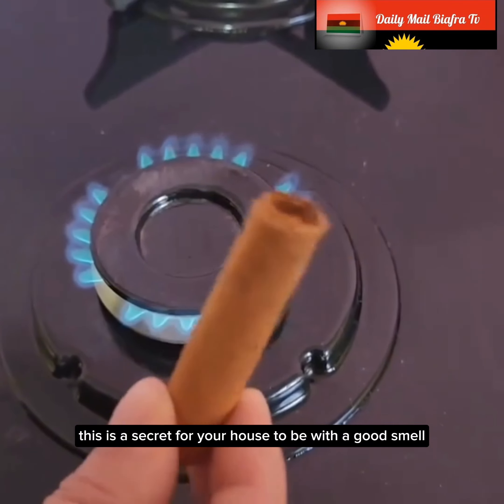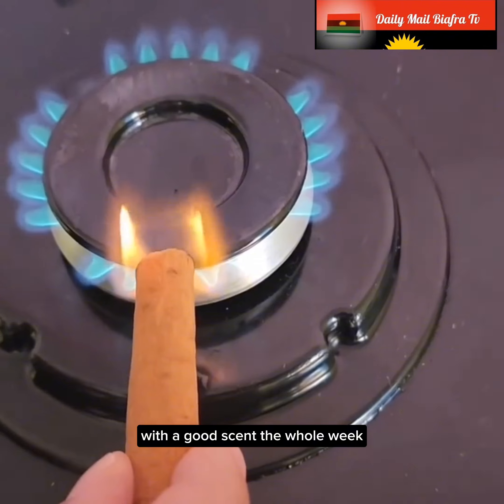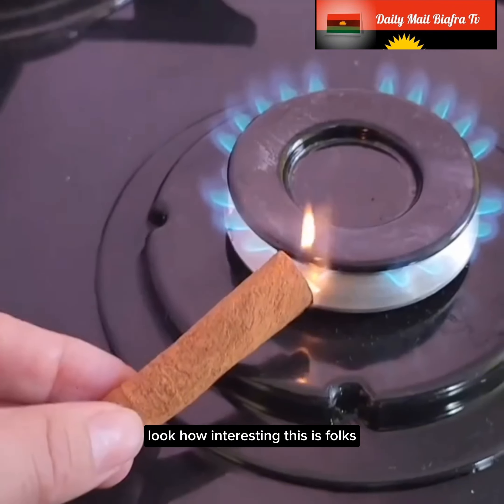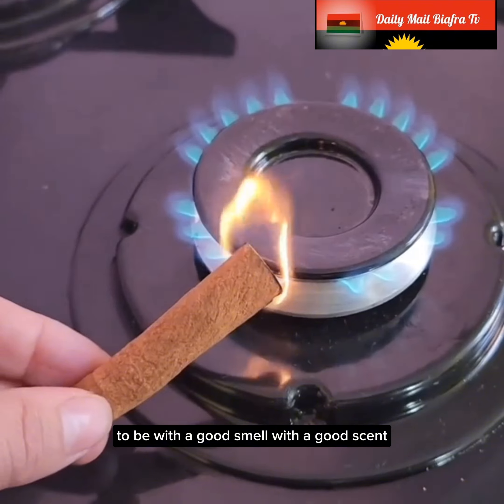This is a secret for your house to have a good smell, a good scent the whole week. Look how interesting this is, folks — look what you're going to do for your house to have a good smell.